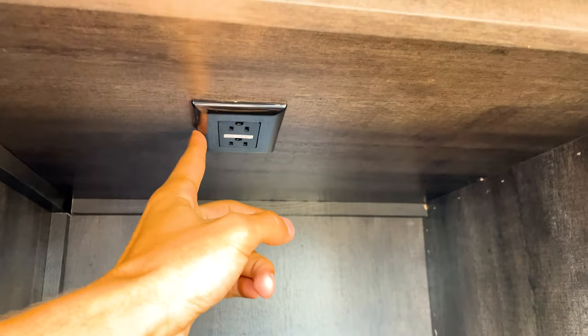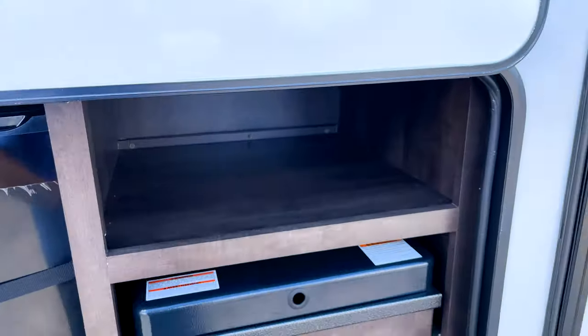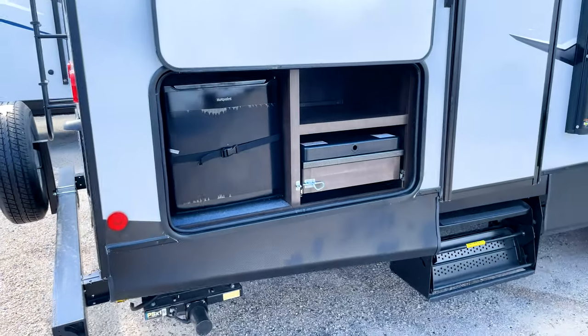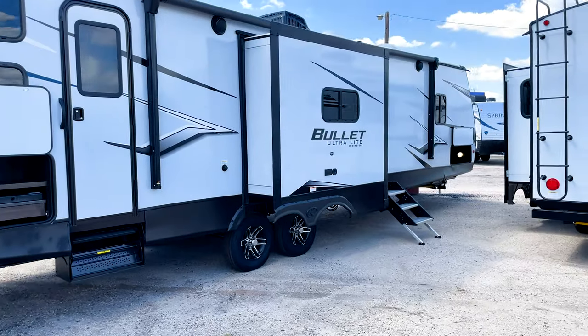You also have an outside kitchen — nothing too crazy, but you have a two-burner cooktop, a dorm-style refrigerator, a little shelf for storage, and outlets right here so you can charge things. On my last camping trip, this spot was really convenient just to have a place to charge your phone while you're outside.